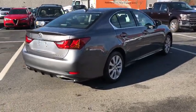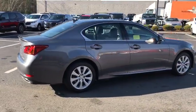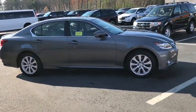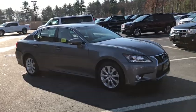Power passenger seat, traction control, dual airbags, leather-wrapped steering wheel, alloy wheels, power steering, aluminum wheels, cruise control, four-wheel disc brakes.